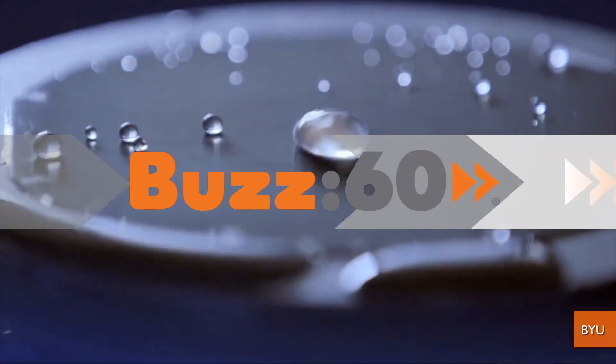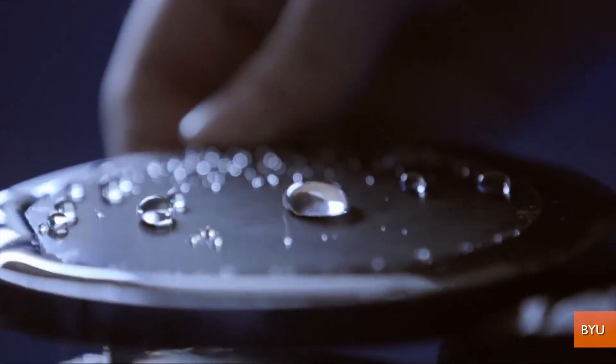A new super waterproof material makes water bounce right off it. So it doesn't just repel water — it says, water? You're not even good enough to be standing here talking to me. I'm Jen Markham on Buzz60.